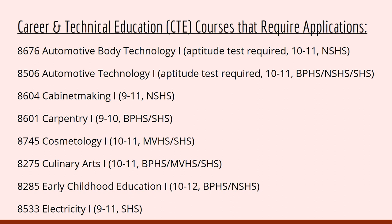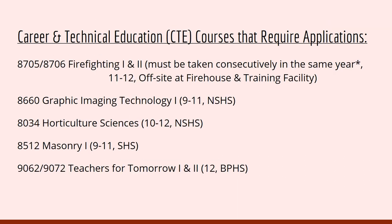Automotive Technology is here at Brook Point High School. Cabinet Making is at North Stafford High School. Carpentry is at Brook Point. Cosmetology is at Mountain View and Stafford. Culinary Arts is here at Brook Point. Early Childhood Education is here at Brook Point. Electricity is a travel program to Stafford. Firefighting 1 and 2 — which must be taken consecutively in the same year — is at an off-site at the firehouse. There is Graphic Imaging Technology, a travel program to North Stafford. Horticultural Sciences, Masonry, and Teachers for Tomorrow 1 and 2, which is housed right here at Brook Point High School.